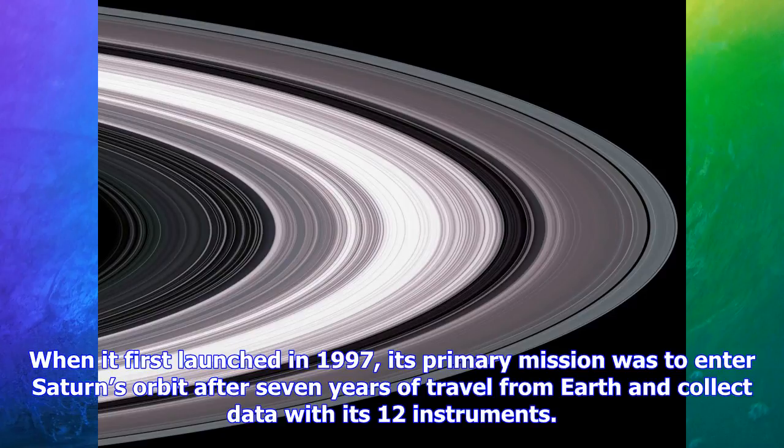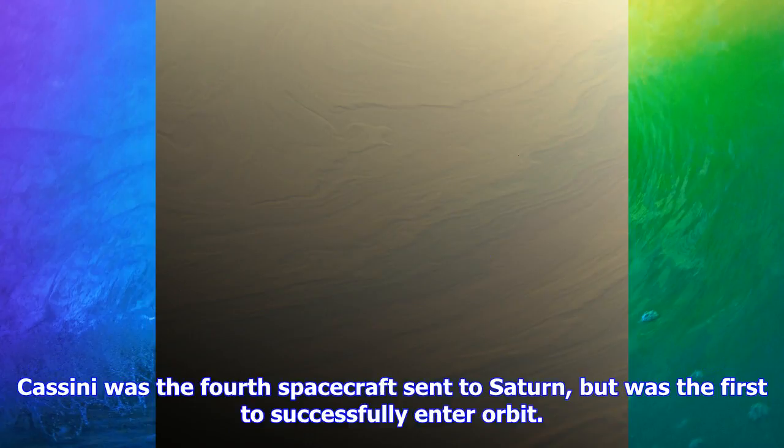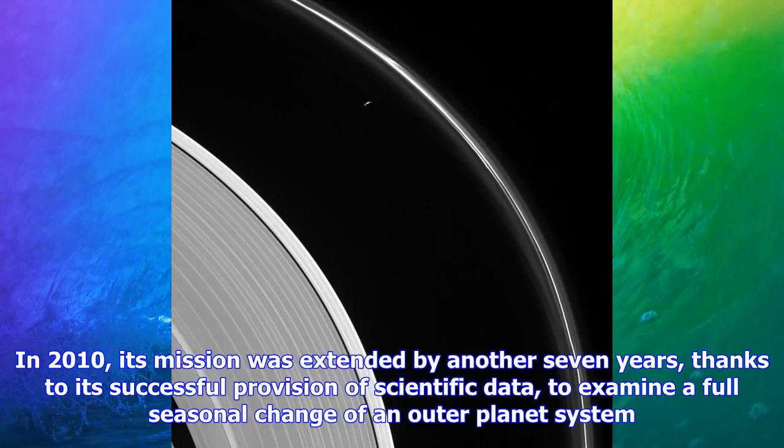When it first launched in 1997, its primary mission was to enter Saturn's orbit after seven years of travel from Earth and collect data with its 12 instruments. It also transported the European Huygens probe — an advanced probe that was sent to Saturn's largest moon, Titan, to collect data. Cassini was the fourth spacecraft sent to Saturn, but was the first to successfully enter orbit.